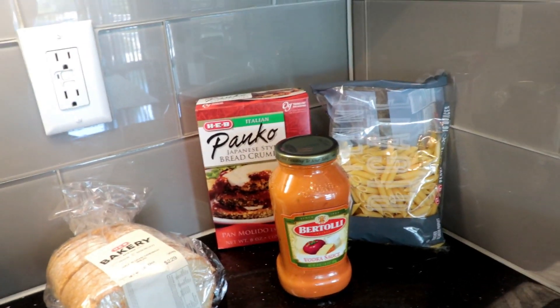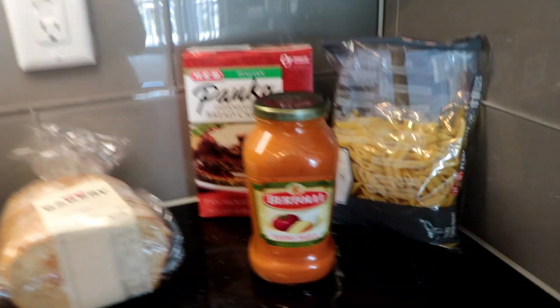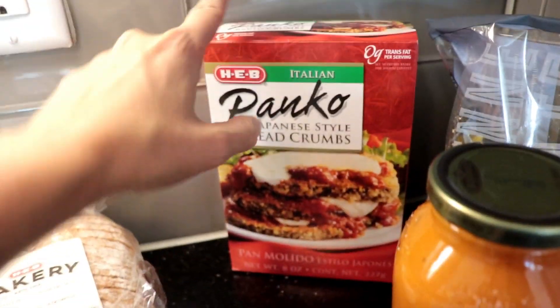And here we are over in Alan's Italian corner. We got some penne pasta, some vodka sauce from Bertolli, some Italian panko breadcrumbs for the chicken, and some more bread so that we can make that little dip in sauce — dippy dippy dippy and eat it.